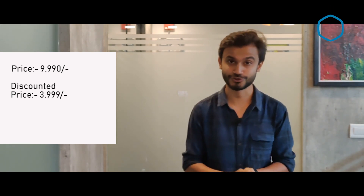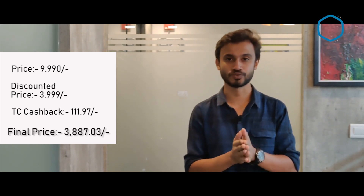Let's start the video. Our first deal is Boat's Bluetooth soundbar, which is 10,000 rupees, but Flipkart is giving you a 59% discount, bringing the price to 4,000 rupees. And if you buy it through TalkCharge, you will get additional cashback in your TalkCharge wallet.